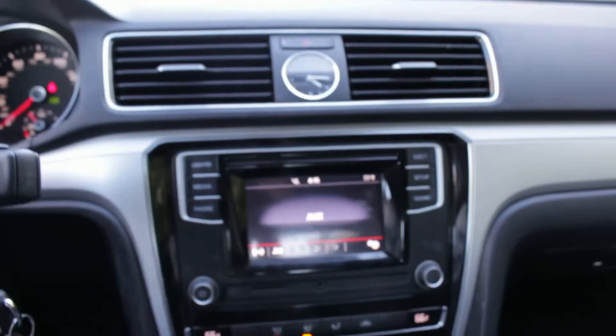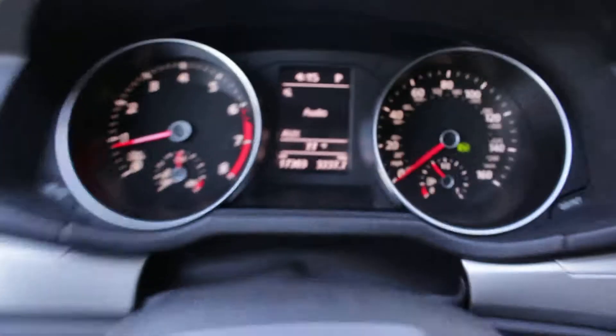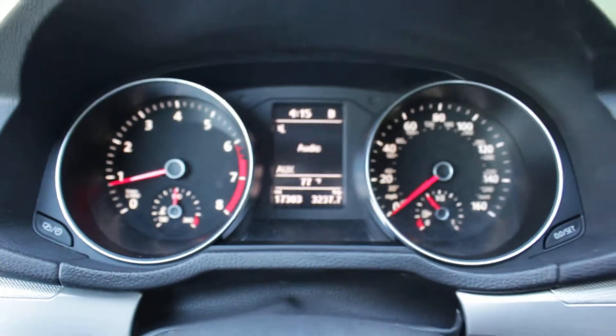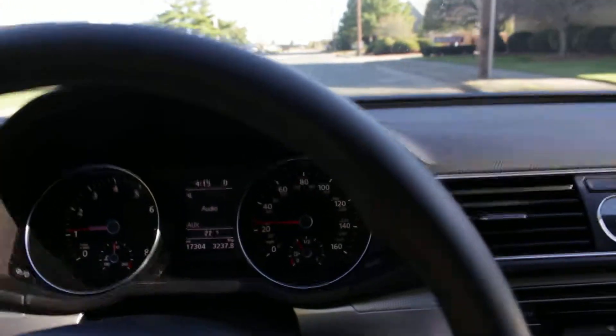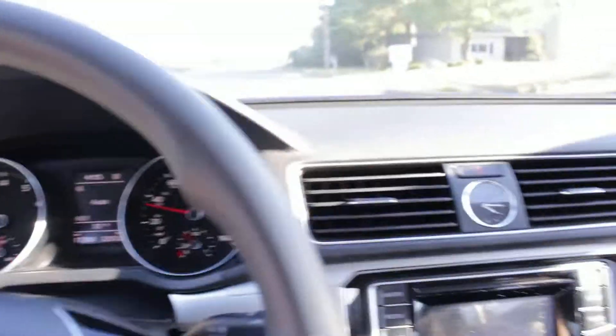So let's take this 2016 Passat with only 17,000 miles for a quick ride. I'll put on my seatbelt and we'll put it into drive. I love the new Passat — it's incredibly smooth, really comfortable. I'm going to pass some train tracks here, sorry about that. I really, really enjoy driving this car.